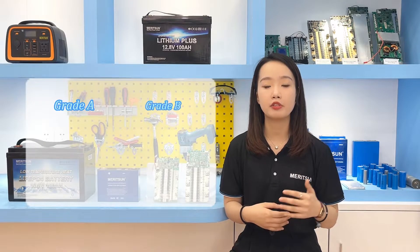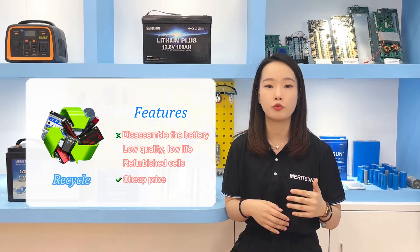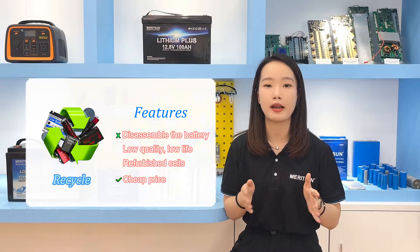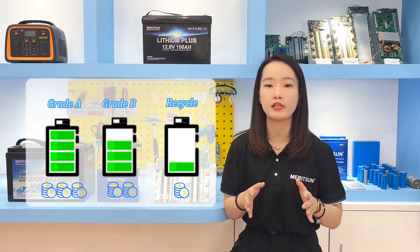During the manufacturing process of lithium battery cells, a very strict procedure is followed, but since no manufacturing process can yield 100% perfection, less than 10% of cells produced do not meet the Grade A standard. These Grade B cells are much cheaper than Grade A cells. Recycled cells refer to high-rate, high-performance lithium batteries originally designed for electric buses. When their life and capacity no longer meet requirements, they are disassembled and re-sold into the energy storage market. Recycled cells are priced even lower than Grade A and Grade B.